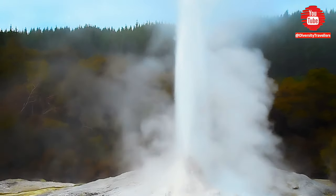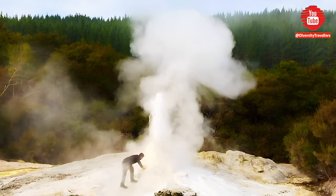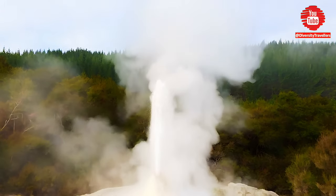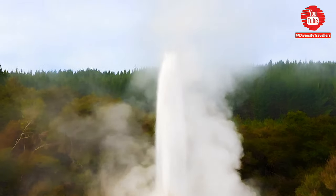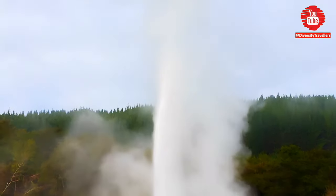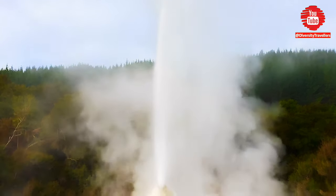Hope you have watched our previous episode of the New Zealand series — our walking tour in Wai-O-Tapu, New Zealand's most famous geothermal park. If you have missed the episode, we recommend watching it, as Wai-O-Tapu is a true natural wonder of our powerful nature. In this video, we recorded the complete narrative show and the amazing display of Lady Knox geyser.